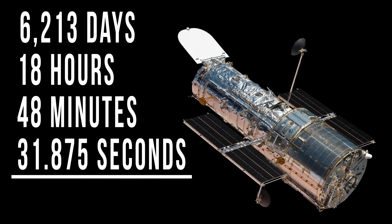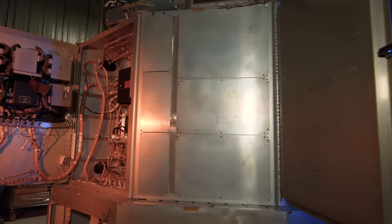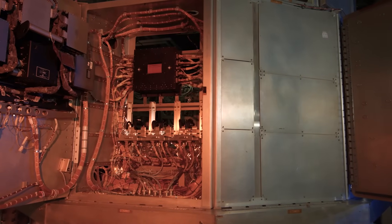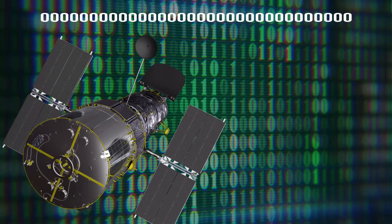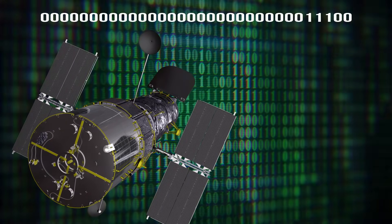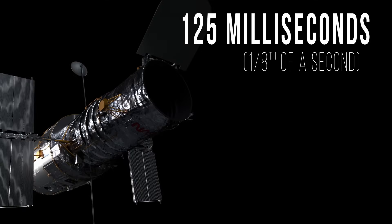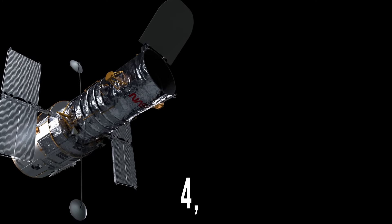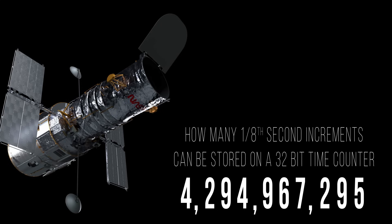That's because Hubble's computers have a different way of tracking time than we have here on the ground. You'd think it would be as simple as syncing our ground clocks with Hubble's personal timepiece, but you'd be surprised. Hubble's onboard clock is a 32-bit elapsed time counter, so instead of counting up seconds, days, months, and years like a calendar, Hubble counts every 125 milliseconds, or one-eighth of a second. Using 32 bits, up to 4,294,967,295 increments can be stored.